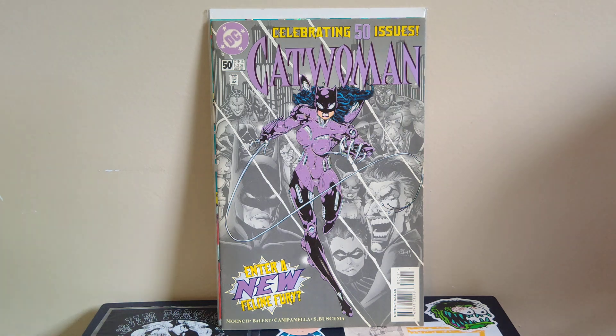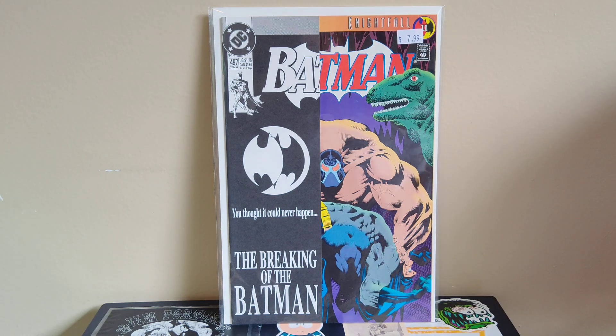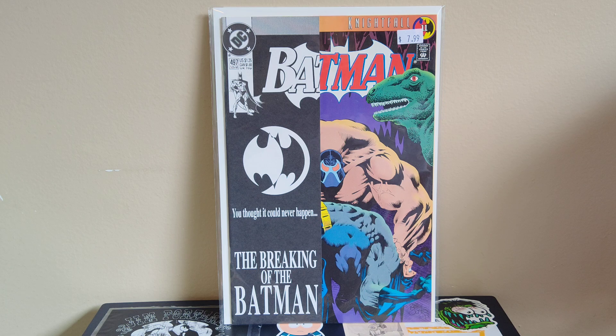Last book from the Zone is Batman 497 — the breaking of the bat — just a classic 90s book. Really happy to find this one in the dollar bin. I've got the newsstand and a second print that I've found in dollar bins before, but this is the first direct edition with the flap intact that I've found since getting back into collecting a few years ago. It's an iconic issue from my childhood, so very happy to finally find it for a buck.